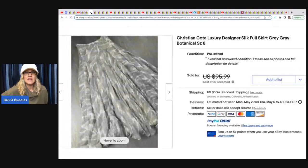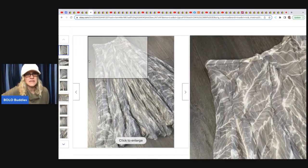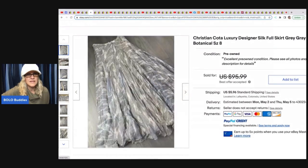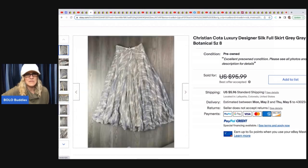The next item is a Christian Kota skirt — 100% silk. She picked it up at the Goodwill bins for $1.14 and took a best offer of $72 plus shipping. It's a fancy, fancy skirt dug out of the bins — isn't that amazing?